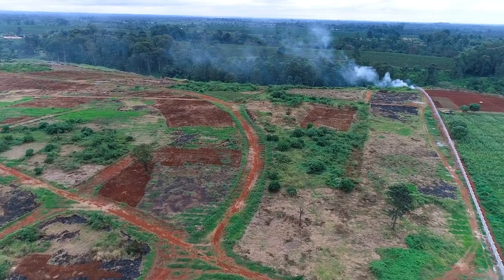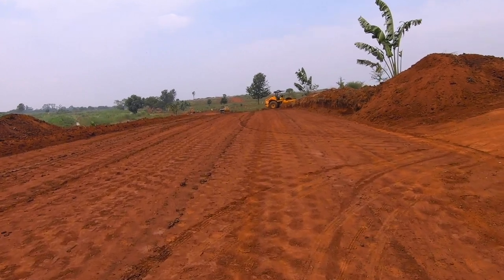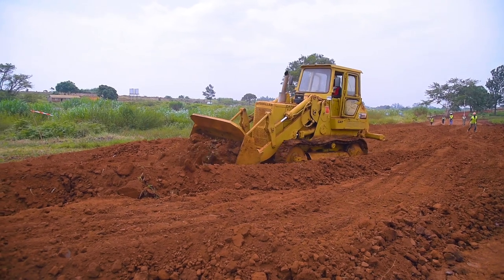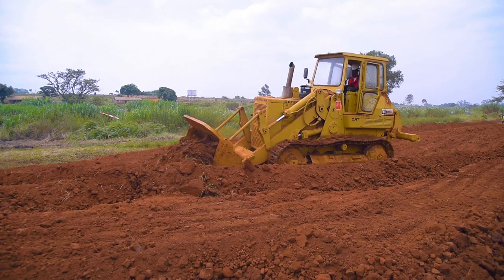The kind of roads that Zaria is going to have will include a walkway, proper drainage, a green area, and a carriageway. As you can see the progress on the ground, we're currently still doing excavation as well as compacting.